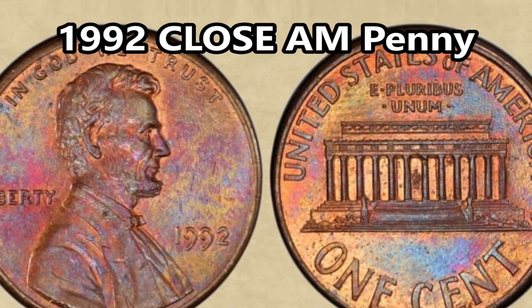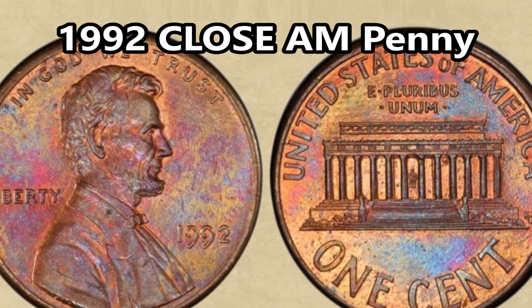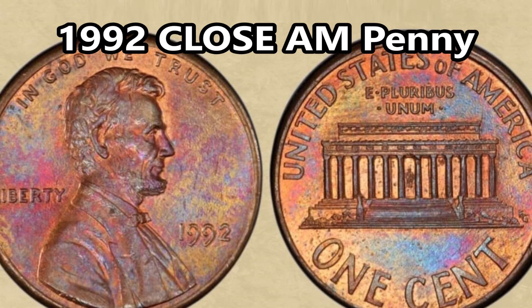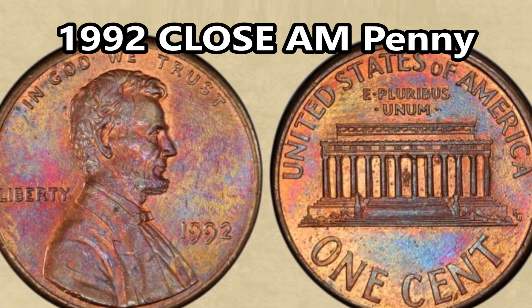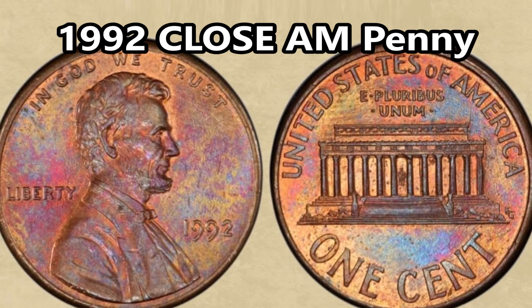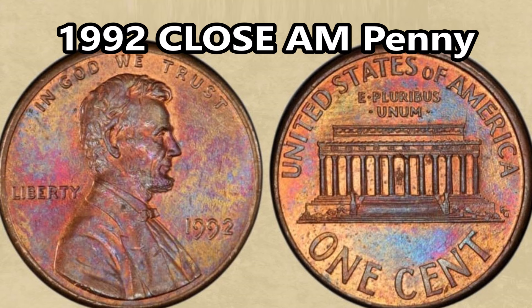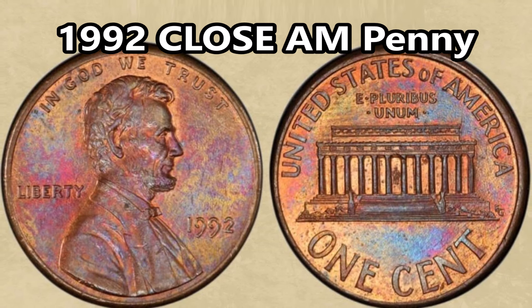The counterpart to the Wide AM is the 1992 Close AM penny, and these things can be worth well into $20,000. The 1992 pennies ended up with a Close AM design similar to the transitional 1993 cents, making the 1992 Close AM the only one in the Lincoln series to have a transitional design similar to that of the 1993 Wide AMs. Only three examples have ever been discovered, making them extremely rare. One sold a few years back at a Heritage auction for close to $30,000, and they're estimated to be worth $50,000 to $60,000 in high MS grades.